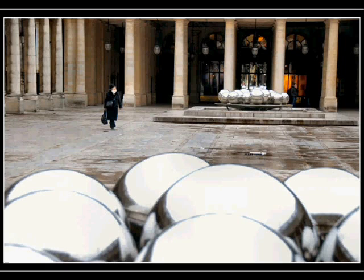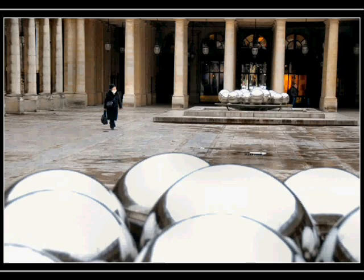Another weird aspect of the Paris phenomenon. That's it for today — thanks a lot for visiting. See good quality pictures of this on the blog, parissetmefree.blogspot.com. See you next time, bye bye.